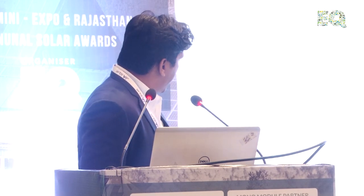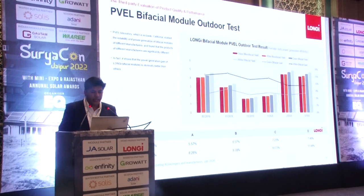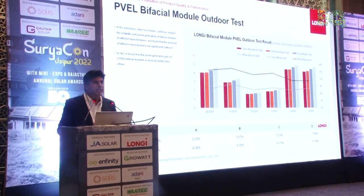Today the industry is talking about two things: bigger modules and bifacial modules. For bifacial modules, we were tested by PVEL at two albedo levels — 21% and 45%. Albedo is basically the reflectivity of the surface, which is very important for bifacial modules since the rear side captures reflected light from the ground. At 21% albedo we gave a gain of 7.46%, and at 45% albedo we gave a gain of 11.44%, which was the highest among tested modules.